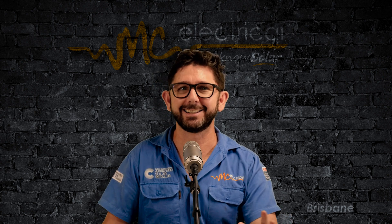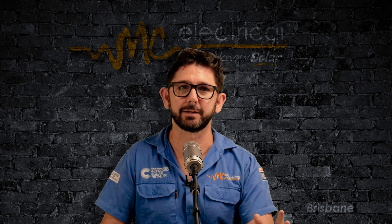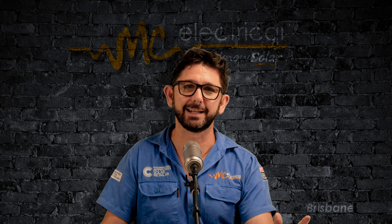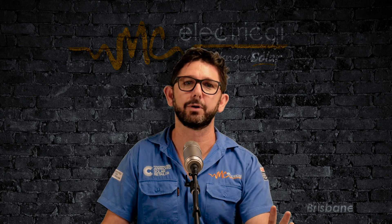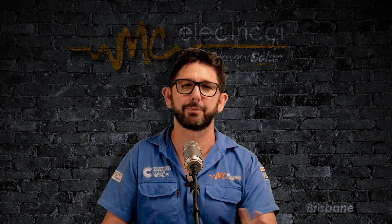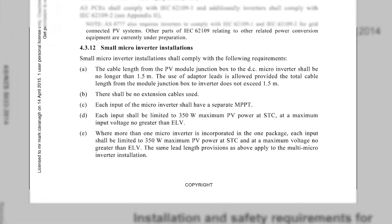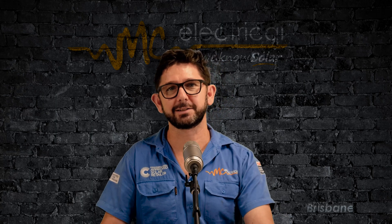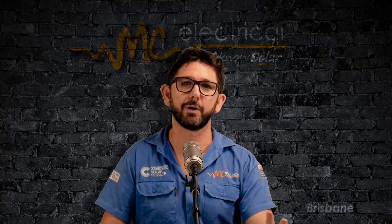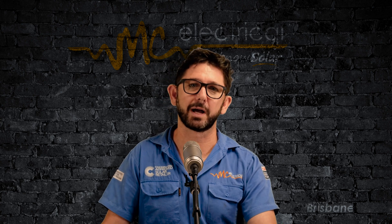Now let's talk about the practicalities and legalities of using a four-in-one microinverter. Under the current rule book used throughout 2021, you can't practically or legally use them in Australia. So if you installed a Hoymiles four-in-one microinverter in Australia before November 2020, it's probably not compliant — check AS 5033 clause 4.3.12 if you don't believe me. The good news is that the new version of Australian standards for solar installations is due right about now, so you can probably use a four-in-one microinverter.